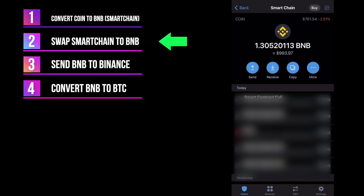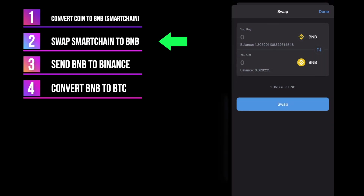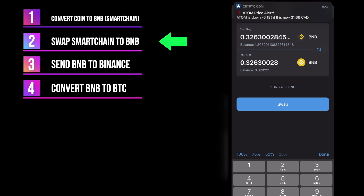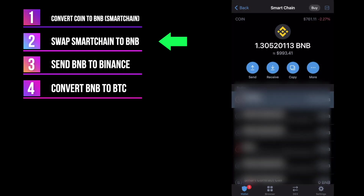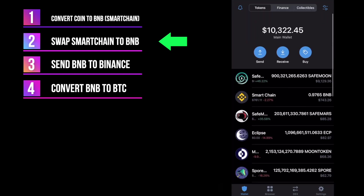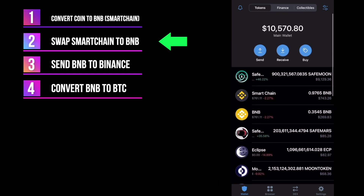So it'll be back in the Smart Chain. Now what you want to do is transfer some of the Smart Chain into BNB, and this is what you're going to send off to Binance. So here I'm just going to do 25% — you could put in a custom number in there. Let's go send. And there we can see that was taken out. Refresh — it'll probably just take a while. And there we go, so now it's in the BNB.